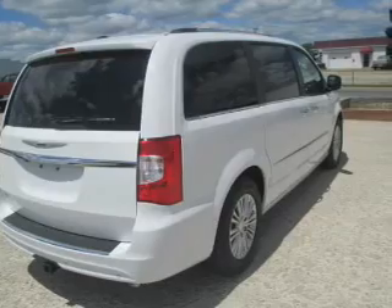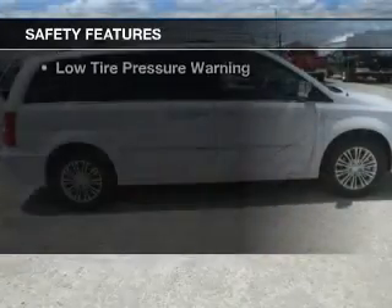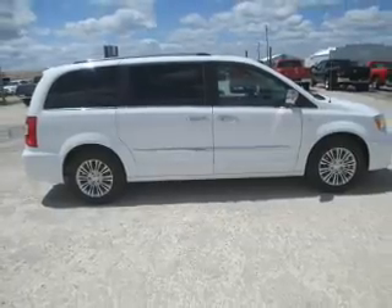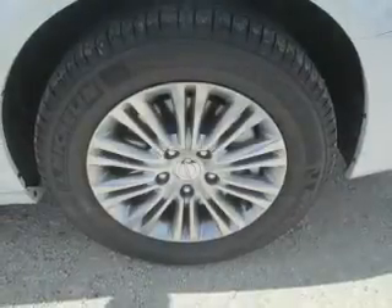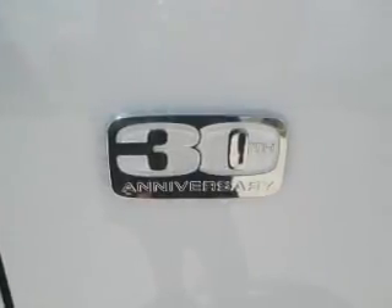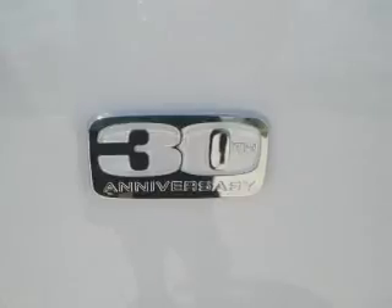Steering wheel controls. Safety was made a priority with these features: a backup camera, curtain head airbags, side airbags, second and third row head airbags, rain sensing wipers, brake assist, traction control, stability control, a passenger airbag, and low tire pressure warning.